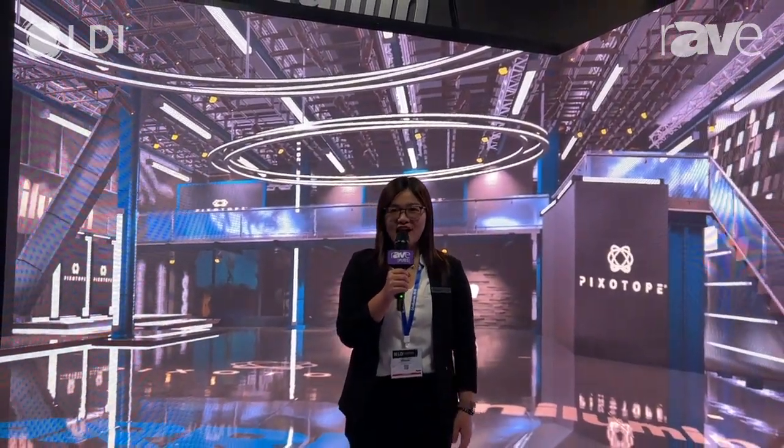Hello everyone, I'm Lynette Kuo with Unilumin. Unilumin, we are one of the top LED manufacturers from China. Today we are very excited to join the LDI event here. We are showcasing the latest rental and staging products at LDI.